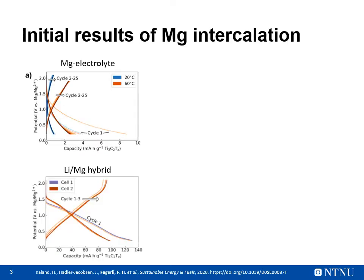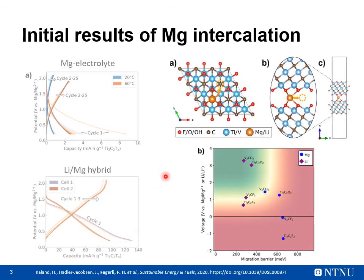Unfortunately, we have been unable to measure any intercalation of magnesium ions. This is demonstrated by the low capacity obtained upon cycling. In comparison, we see a much higher capacity for hybrid cells where we introduced lithium ions to the electrolyte, indicating that lithium ions easily intercalate in the same setup. To explain these results, we calculated the migration barriers and intercalation energies of lithium and magnesium ions in between various MXene compositions.